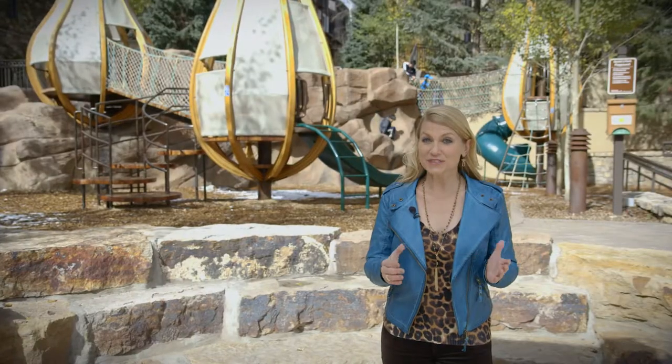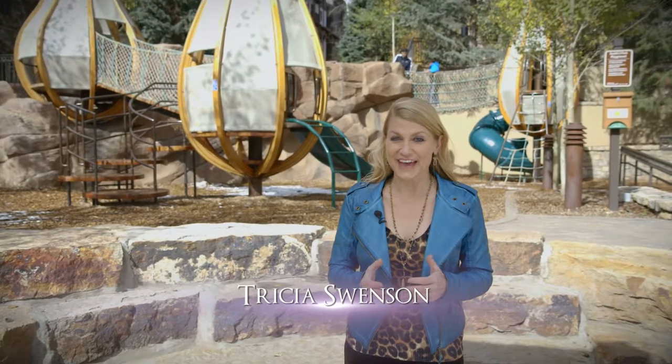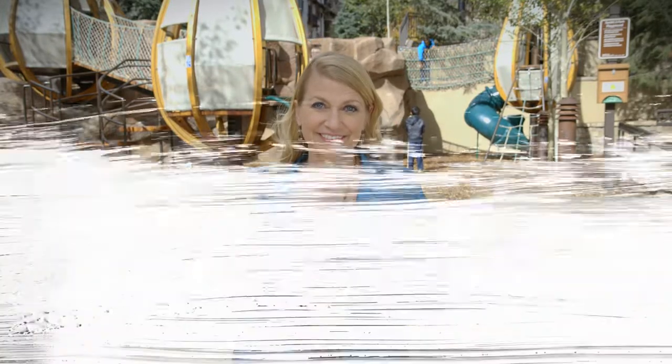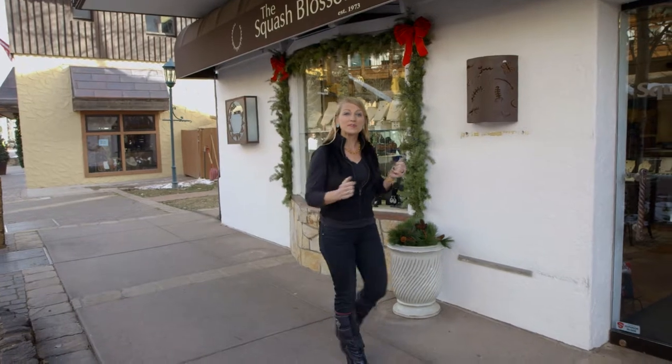How about some art-inspired fun? The Sunbird Park in Lionshead does just that and was recently recognized as one of the world's coolest playgrounds by TravelAndLeisure.com. This is another example of a collaboration between an artist and the town of Vail and provides free family fun. Art isn't just something you hang on the wall — it can also be something that you wear. Let's check in with the jewelry artists at the Squash Blossom.